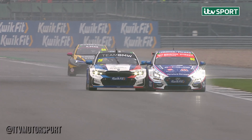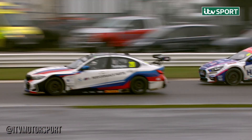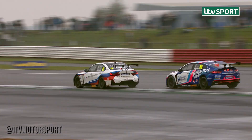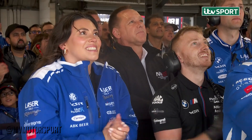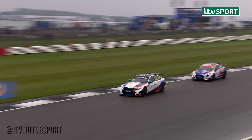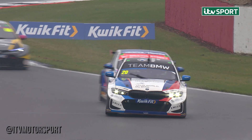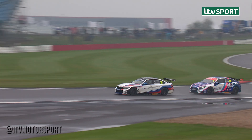Tom Ingram on the outside line tries to brave it out as they come past the pit lane down towards Copse corner. Absolutely dead set level down towards the braking zone. Mirrors flap as they rub. Turkington goes through. Turkington's doing his teammate Jake Hill a big favour here and the team love it down at West Surrey Racing, because that's the advantage Hill points wise again.